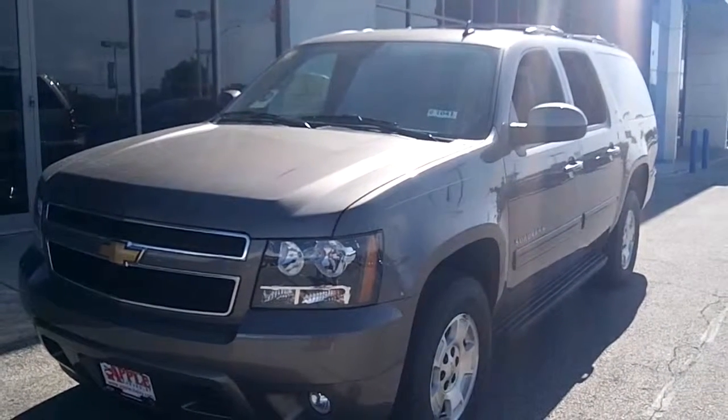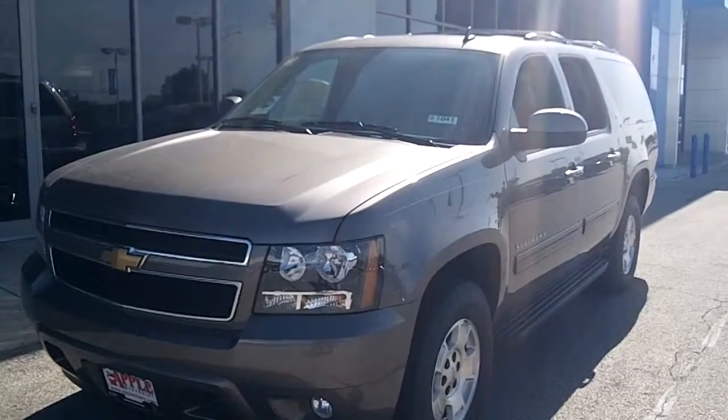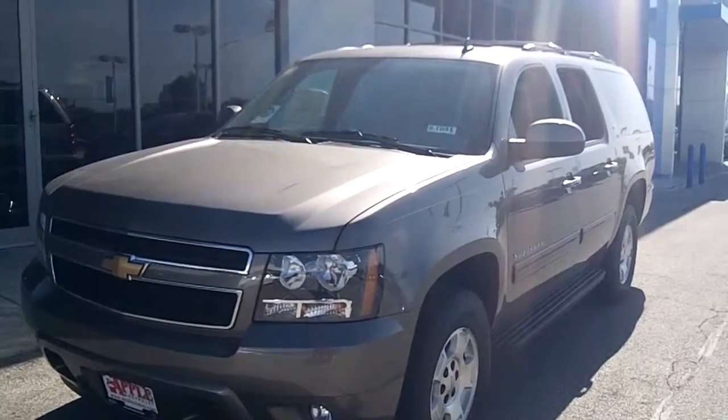Hi Mr. Brown, this is Linda Sears with Apple Chevy. I thought I'd shoot you this video of the 2012 Chevy Suburban that you were interested in.